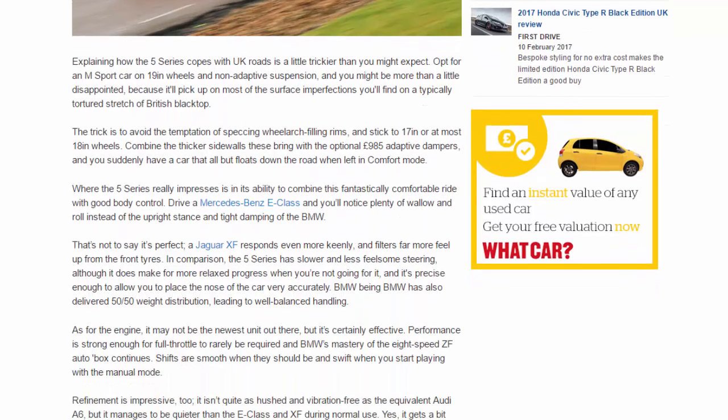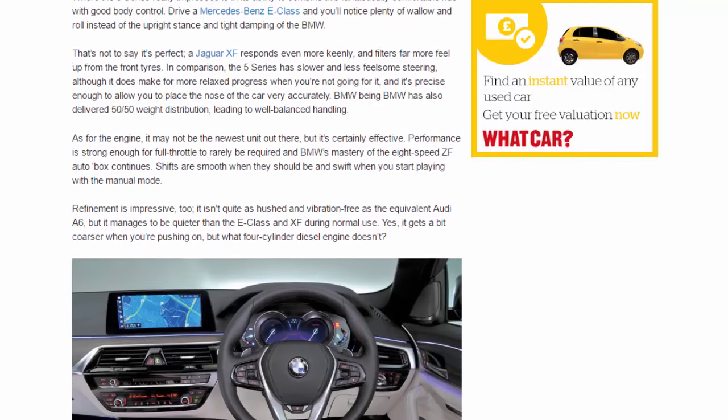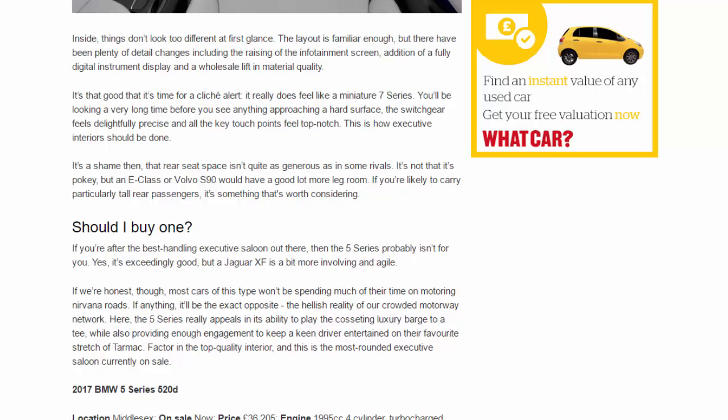Inside, things don't look too different at first glance. The layout is familiar enough, but there have been plenty of detail changes including the raising of the infotainment screen, addition of a fully digital instrument display, and a wholesale lift in material quality. It's that good that it's time for a cliché alert — it really does feel like a miniature 7 Series. You'll be looking a very long time before you see anything approaching a hard surface; the switchgear feels delightfully precise and all the key touch points feel top-notch. It's a shame then that rear seat space isn't quite as generous as in some rivals — an E-Class or Volvo S90 would offer considerably more legroom for particularly tall rear passengers.